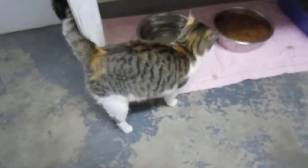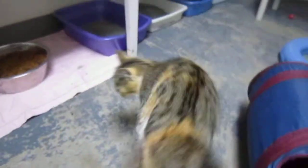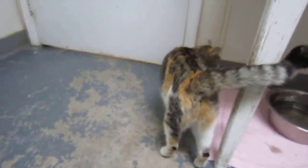This beautiful girl's name is Lisa. Let me see if I can get her to hold still long enough to show herself off. She is just a showstopper of a cat. She is tabby but she's got the gray tabby or kind of brown tabby with the orange, which I guess makes her a calico.